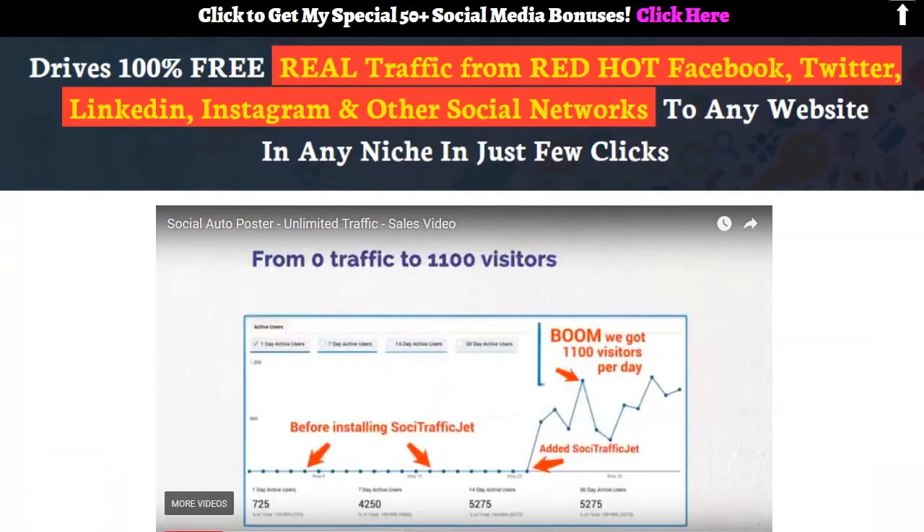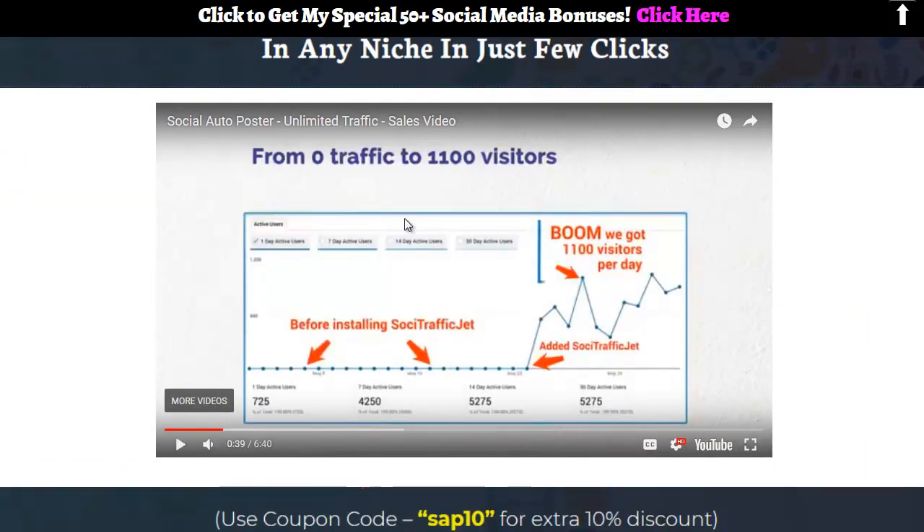We've got the sales video up here — I'll play that for a second. Just click on the link below, come check it out. All those bonuses I showed you are pre-loaded inside your JVZoo dashboard.